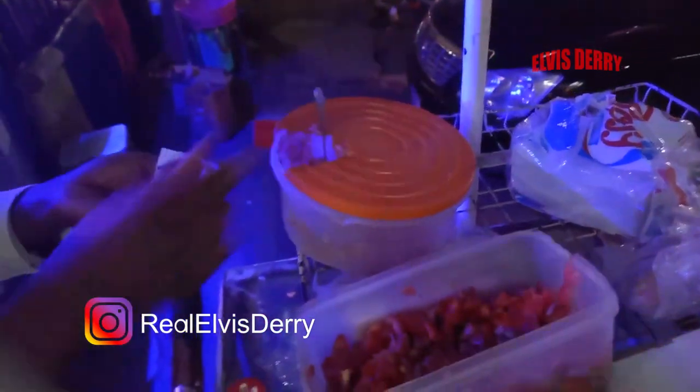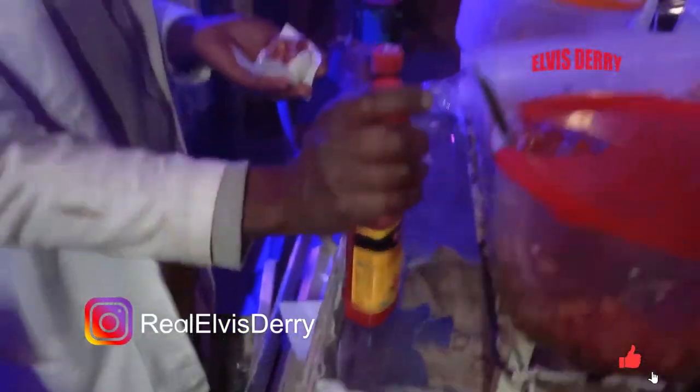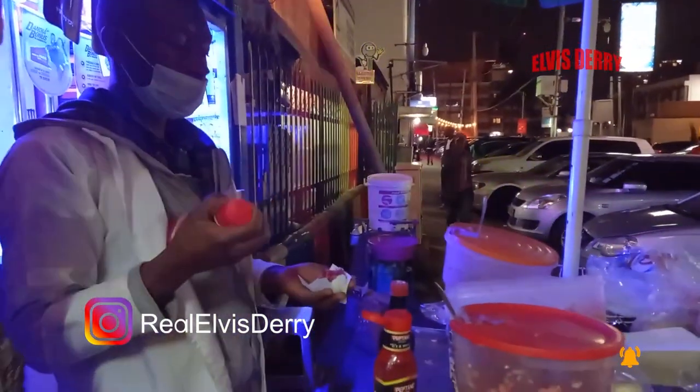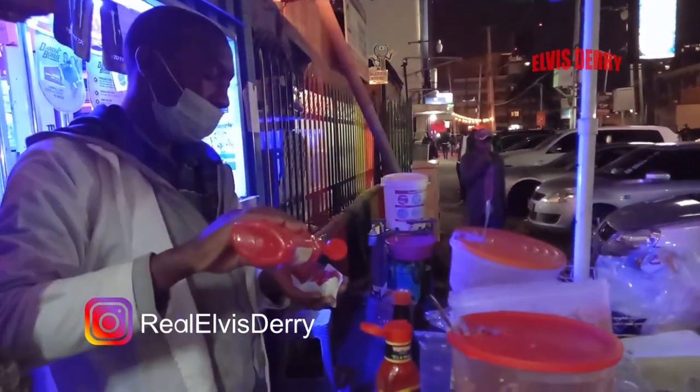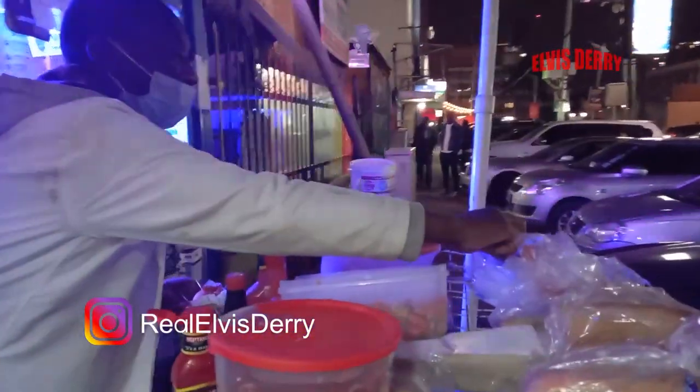So it's heating the kachumbari and that's the salt right there. And some pepper — pepper makes the food even more delicious. As you can see, it's almost ready.